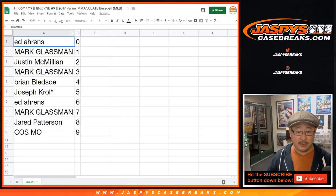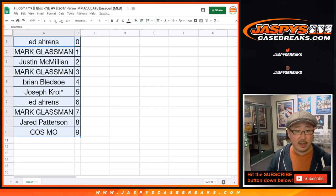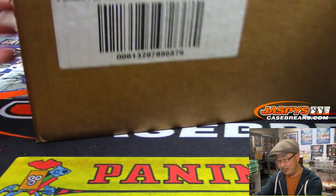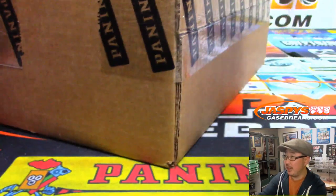Let's sort by column B. Remember, those of you who go hitless, your names will be randomized for a chance to get $20 in break credit — a nice, crisp $20 break credit. All right, so there's the fresh case right here.